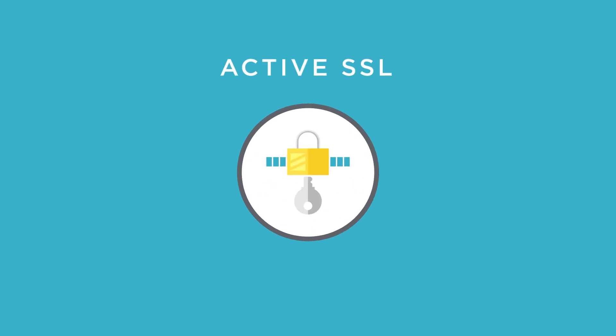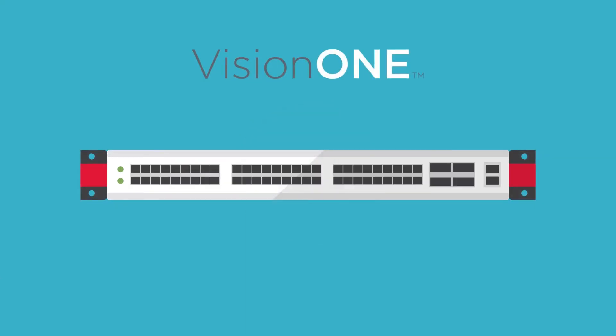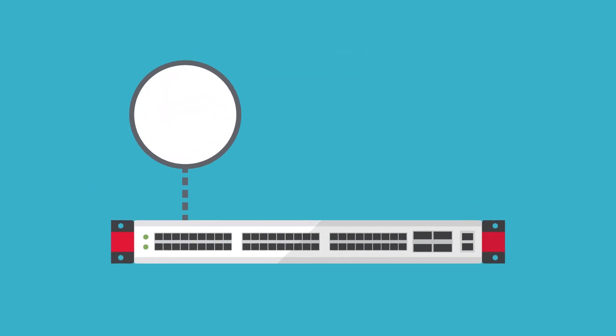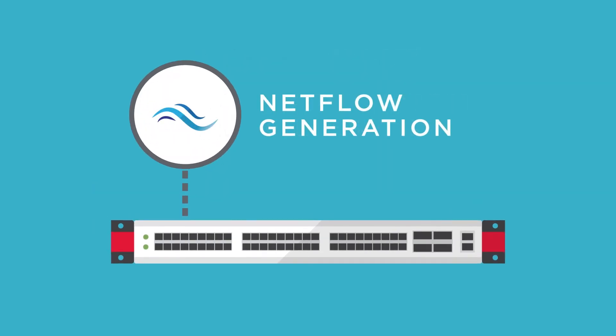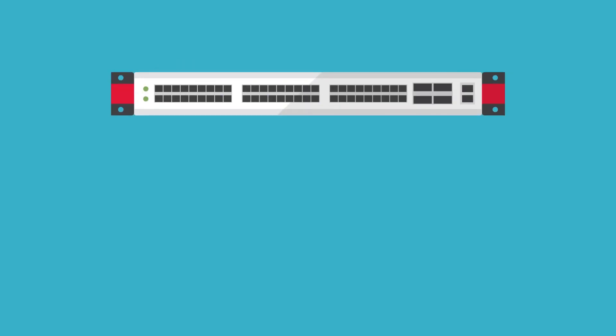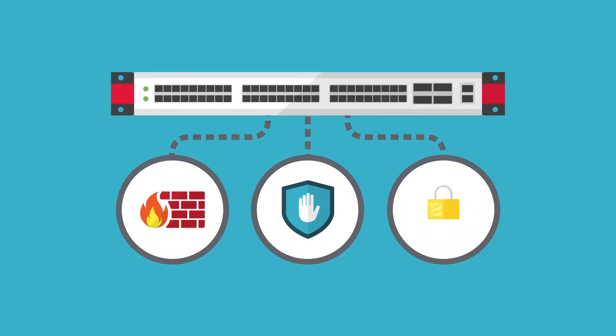This is why we're adding a new active SSL capability to our flagship Vision One Packet Program. Vision One already packs a host of advanced features — application filtering, netflow generation, data masking, etc. — which can all be used to feed your other security tools like firewalls and IPSs. Now, with the inclusion of active SSL, you have one hub on your network for complete security and visibility into all traffic.